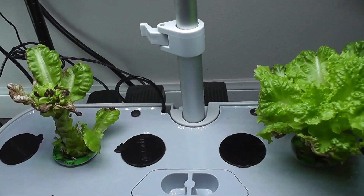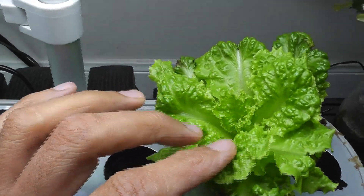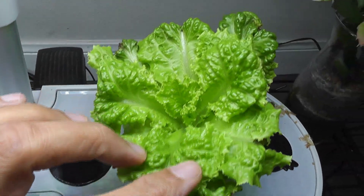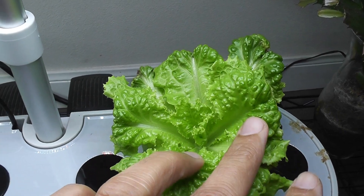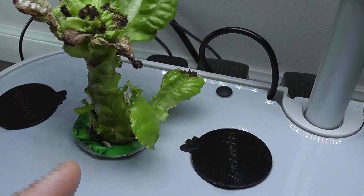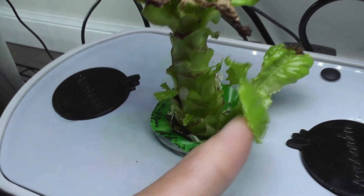It's day 41. I almost thought of cleaning this garden and discarding these plants, but I see this plant is coming very fresh and healthy, so I don't like to discard this plant at this point. Even on this plant I see some fresh development coming from the sides.